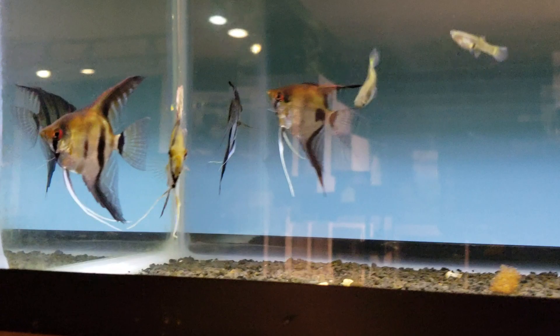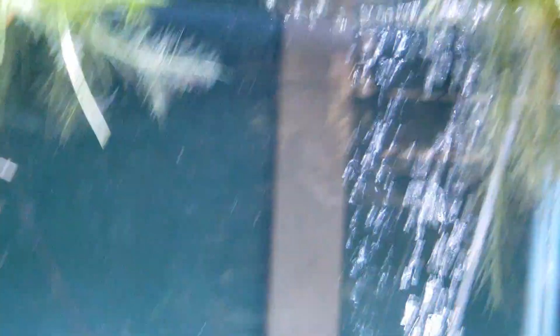Here are some more wild-type angelfish. There's a lot of angelfish out there — a lot of options, everything from small little silvers to black and whites to koi. Here we've got some more sterbai Corydoras; there was too much glare on that other tank, so let's see if we can catch one of them in here.